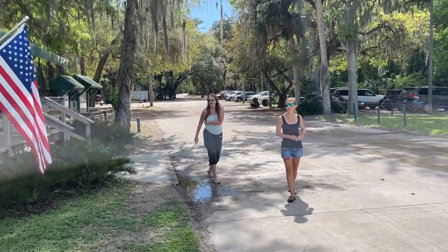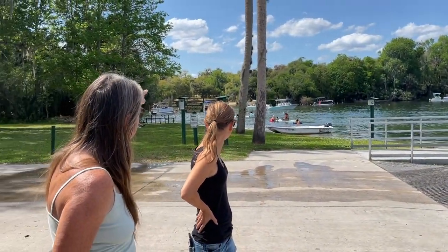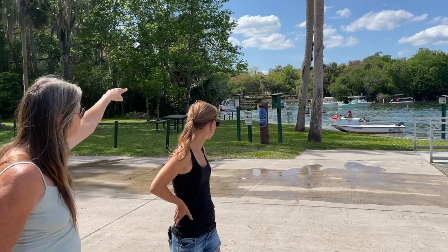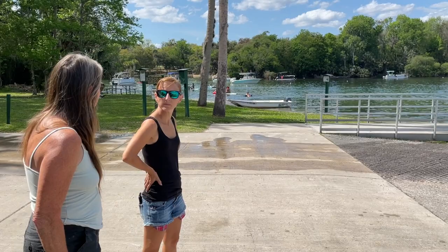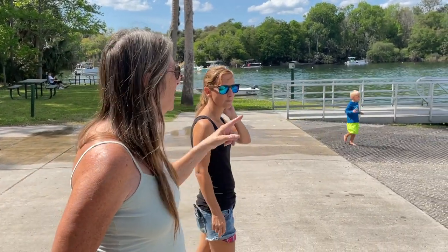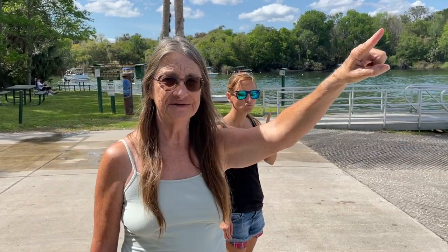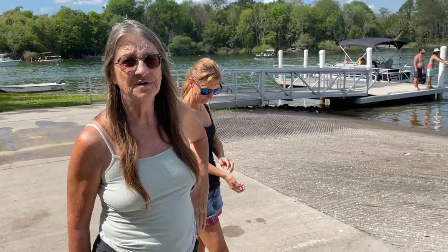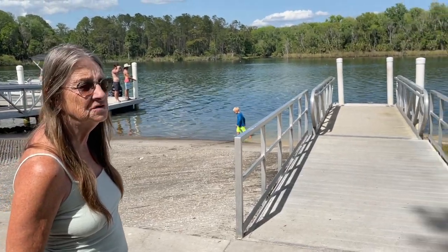This is Salt Springs Marina. And this is called the Salt Springs Run. Salt Springs Rec Area — you can see a lot across the lake, that little grassy area between the trees. You can go swimming and picnicking over there. At Salt Springs Marina, you can launch your boat and if you go five miles down the river, you'll end up in Lake George, which is one of the largest rivers in Florida. It runs from, I believe, Aster to Okeechobee.